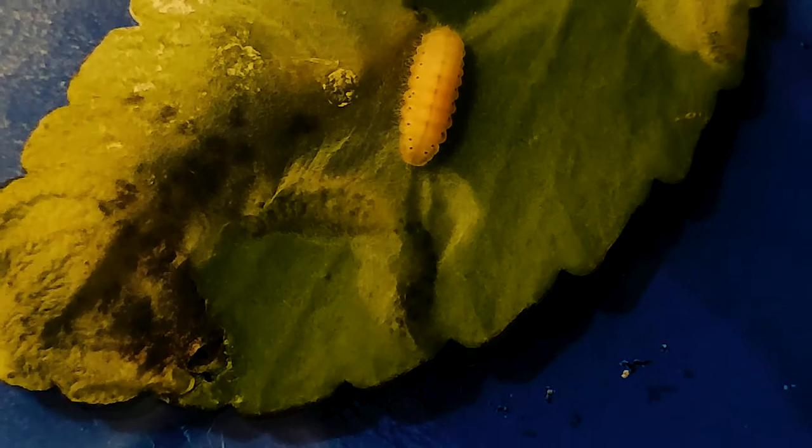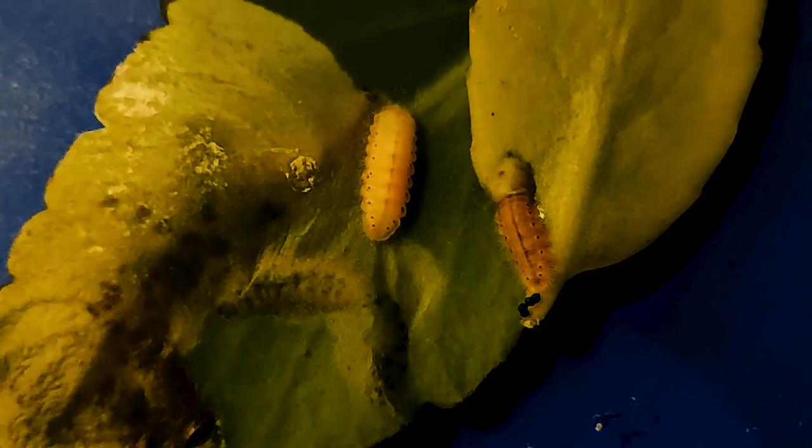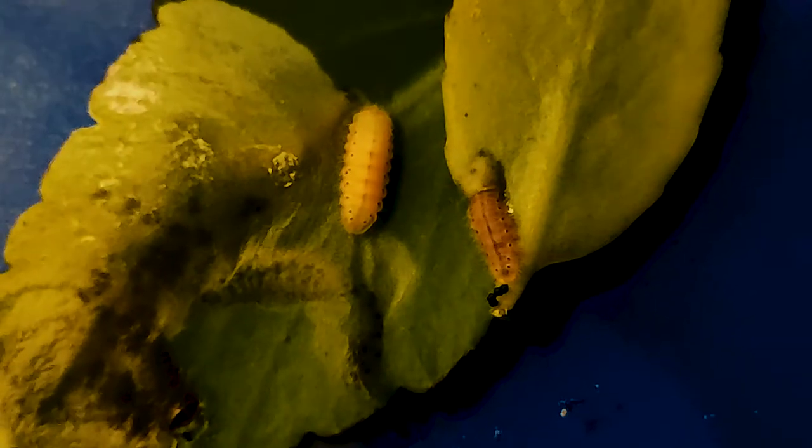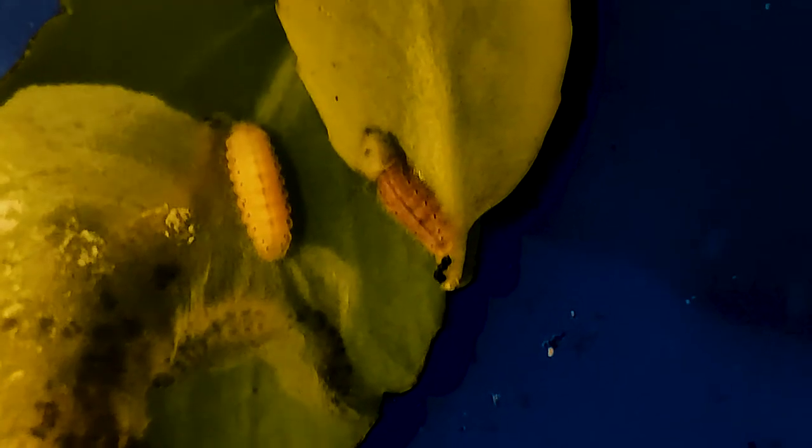This is another caterpillar which is in the pupa stage — almost in the pupa stage. Because you can see its color. Look at the difference between these two. As I said, when it is in the pupa stage, the coloration will vary — it will be a lighter color as compared to the caterpillar stage.